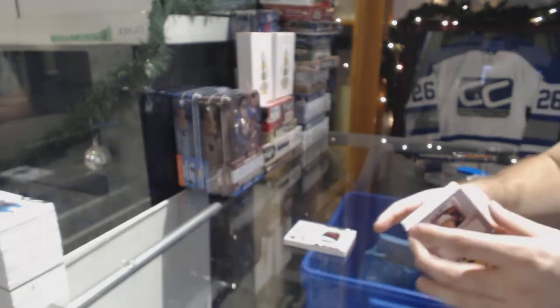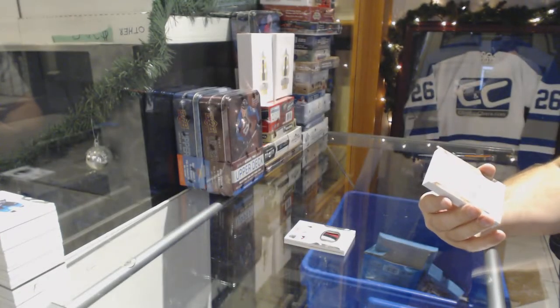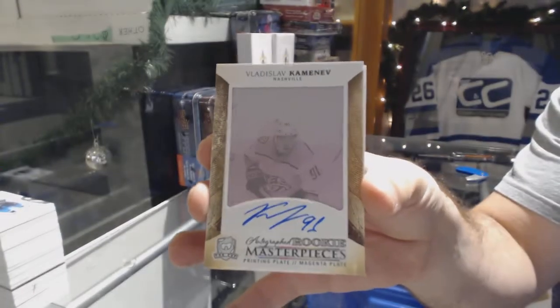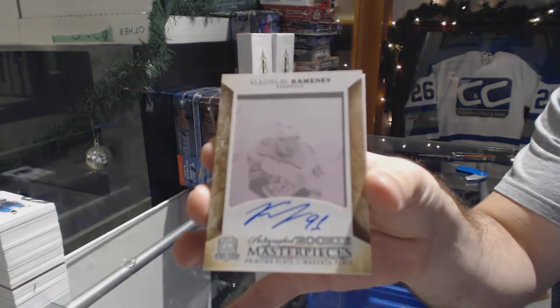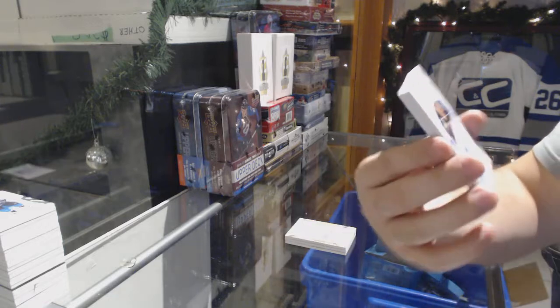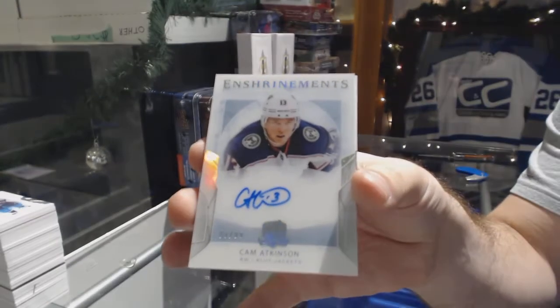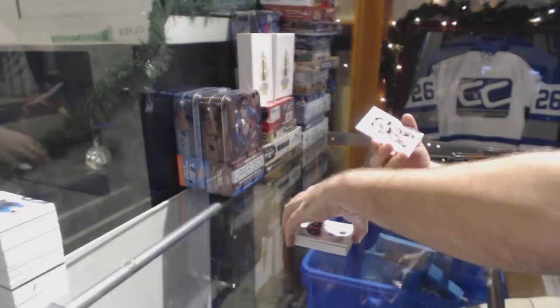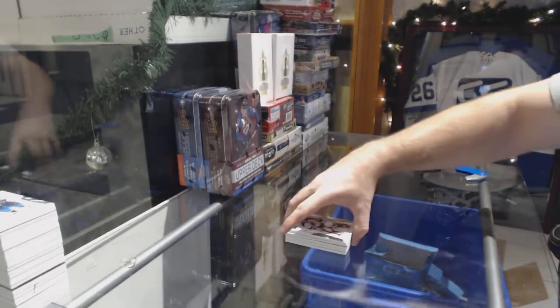Definitely the case hit. For the Nashville Predators, 1-of-1 printing plate autograph — Vladislav Kamenev. For the Blue Jackets, number 299, Cam Atkinson. And we've got for the Devils, $249 — Marty Brodeur. There she goes. Let's go!